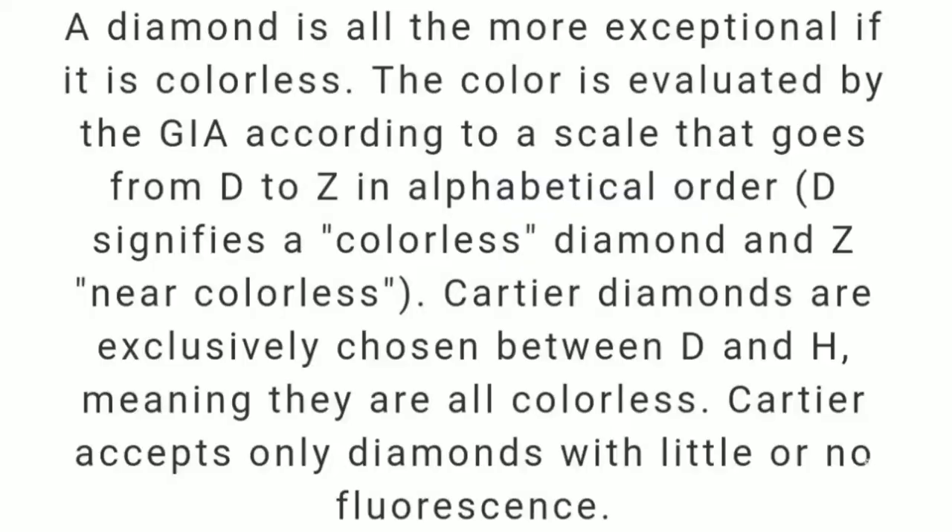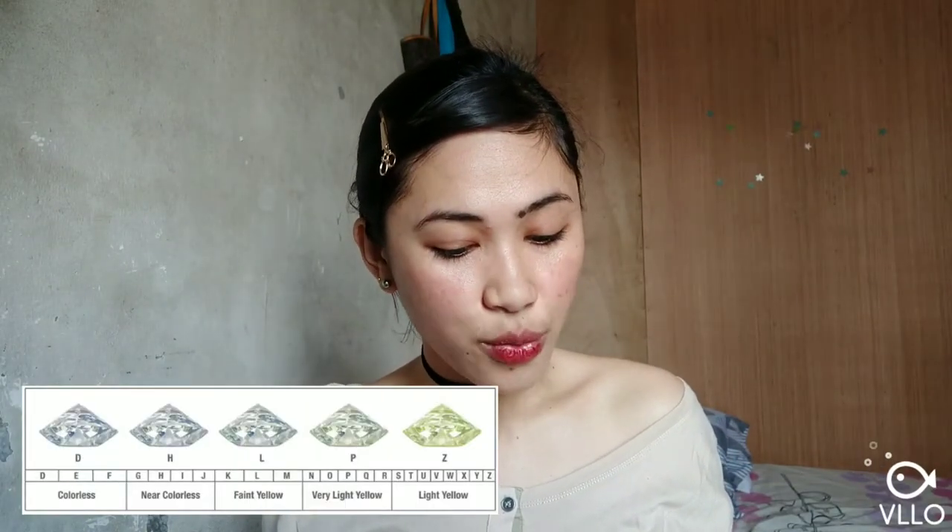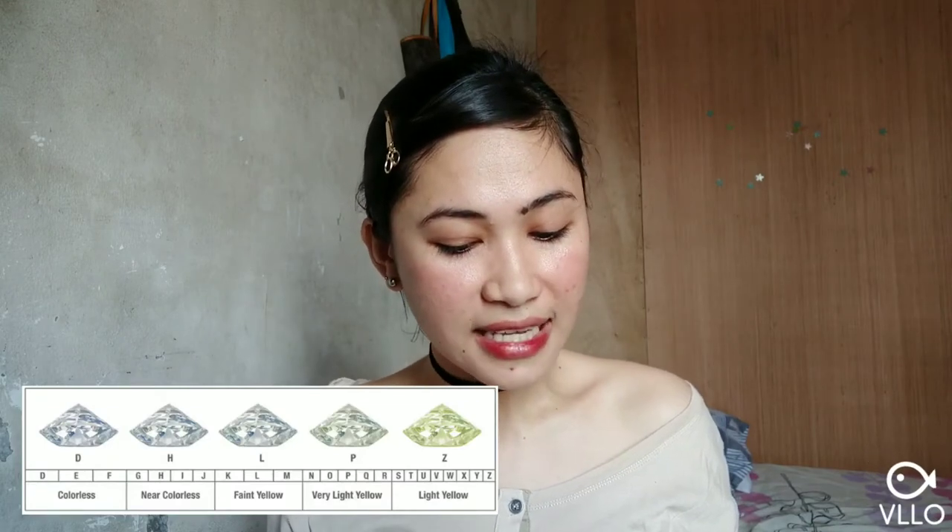And then the fourth C is the color. For the color, it is D to Z. D-E-F is colorless, G-H-I-J is near colorless, K-L-M is faint, O-P-Q-R is very light, and S-T-U-V-W-X-Y-Z is light. So that is the 23 grades of diamonds from D to Z — those are the four C's of diamonds.